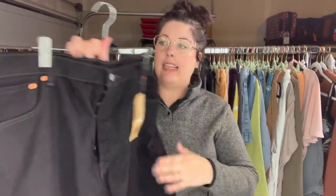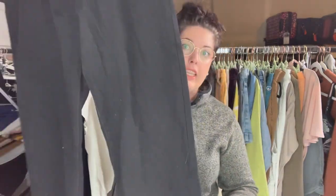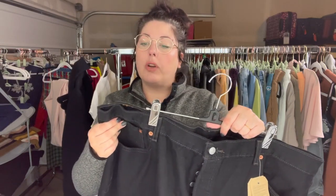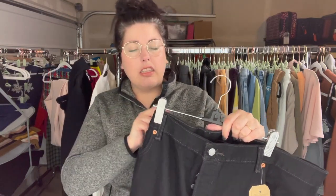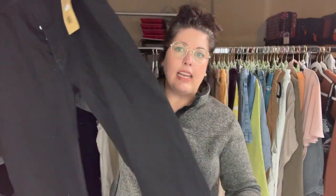Next up are these men's 501 button-fly black jeans, new with tags, size 42 by 32. These aren't the premium — they have the paper tag on the back and they only retailed for about $60. So I'm thinking I'll probably list these for around $30.